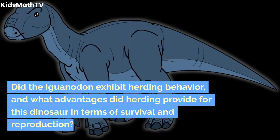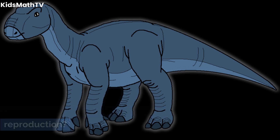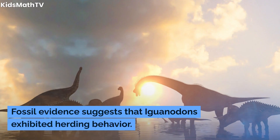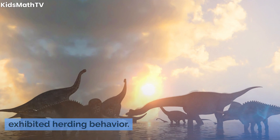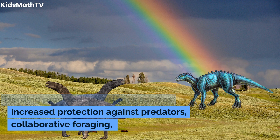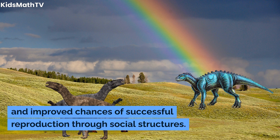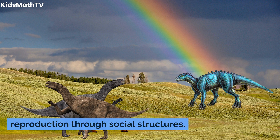Did the Iguanodon exhibit herding behavior, and what advantages did herding provide in terms of survival and reproduction? Fossil evidence suggests that Iguanodons exhibited herding behavior. Herding provided advantages such as increased protection against predators, collaborative foraging, and improved chances of successful reproduction through social structures.